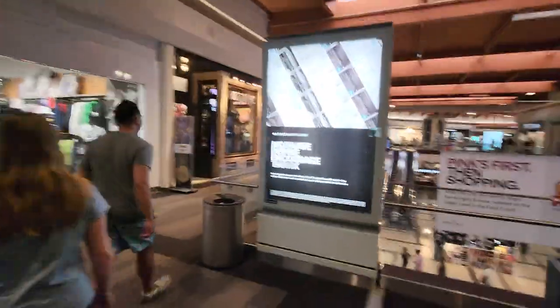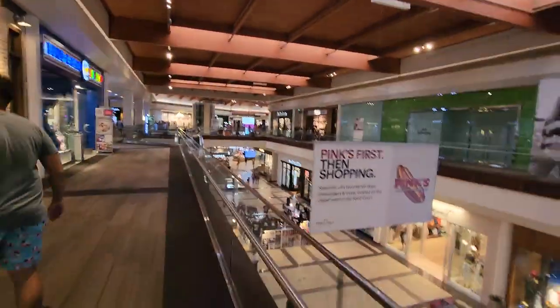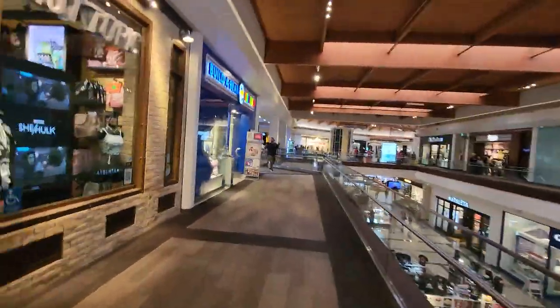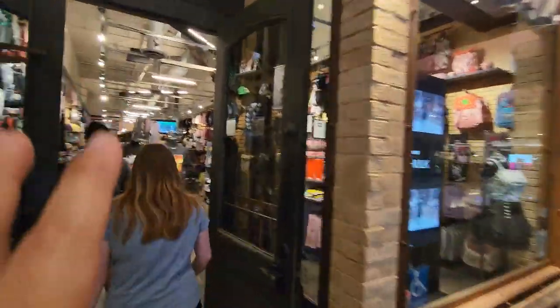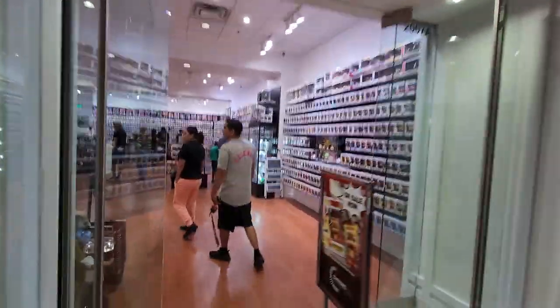We are here at the Bram Mall. We're going to go to Chrono Toys and maybe some other stores. I think we're also getting into Hot Topic — I don't know if we're going to film anything there. But we're heading to Chrono Toys. Let's go in and check it out.